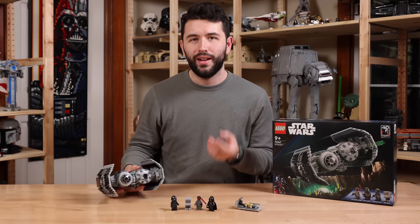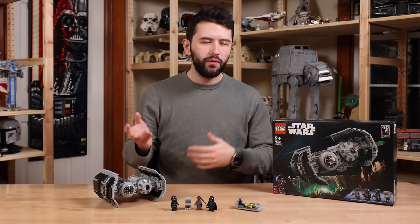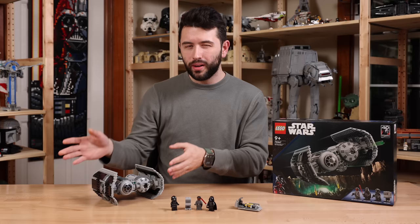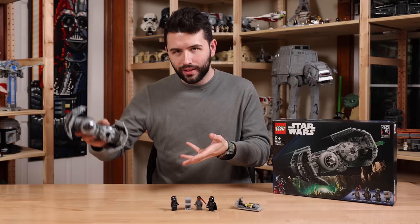I do wish maybe the TIE Bomber was a little bit bigger — it does feel a little on the small side, especially if you have the older TIE Fighters, the really big ones from the Solo Wave or the First Order TIE Fighter. If you have the newer TIE Fighter that came out in January 2021, that will look perfect next to the TIE Bomber. But any of the older, bigger TIE Fighters — I don't know if this will look exactly great next to them. It'll look really good next to the current TIE Fighter, which is obviously what LEGO is intending.